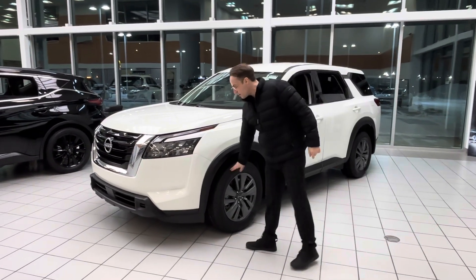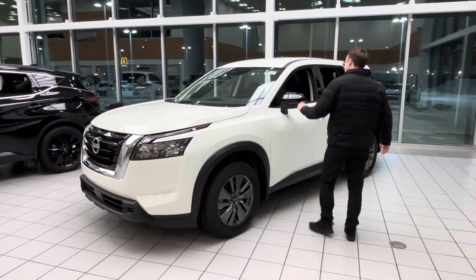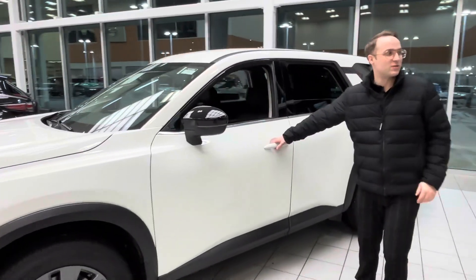We'll be giving you aluminum alloy rims, blind spot indicators, and you get keyless entry with this particular one.